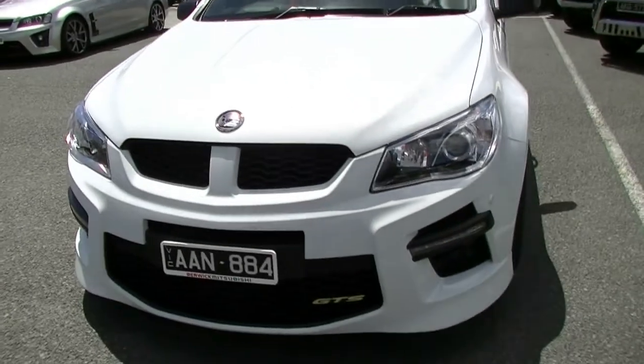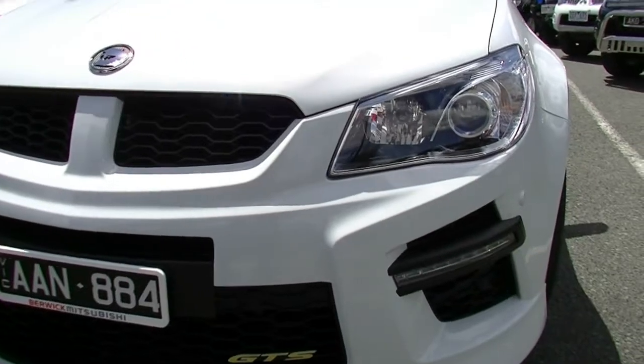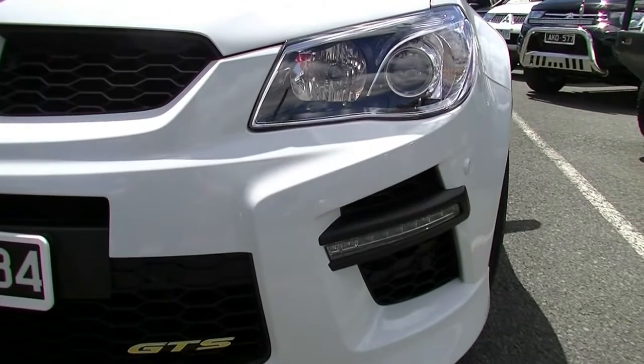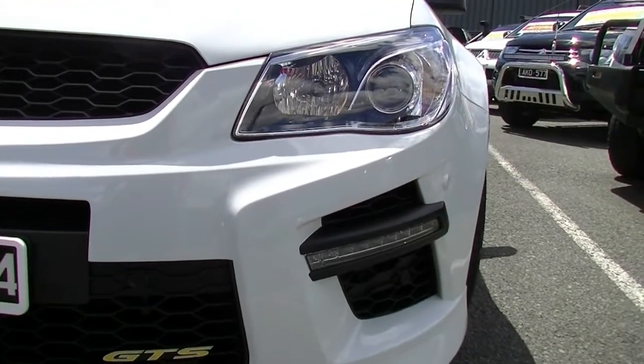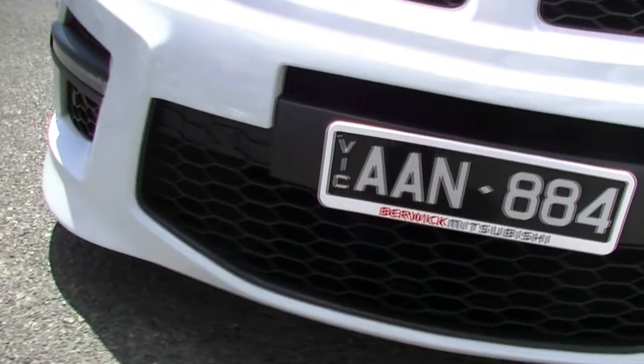Finished in pure white as you can see. We've got our colour-coded front parking sensors. We do have HID headlights as well and daytime running lamps running through the front there. As you'll see as we scan around the exterior of the car, full body kit being the GTS.